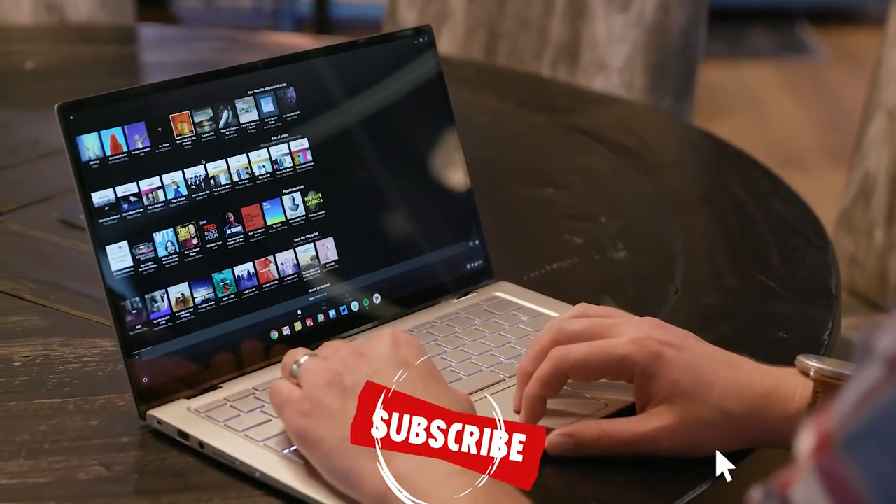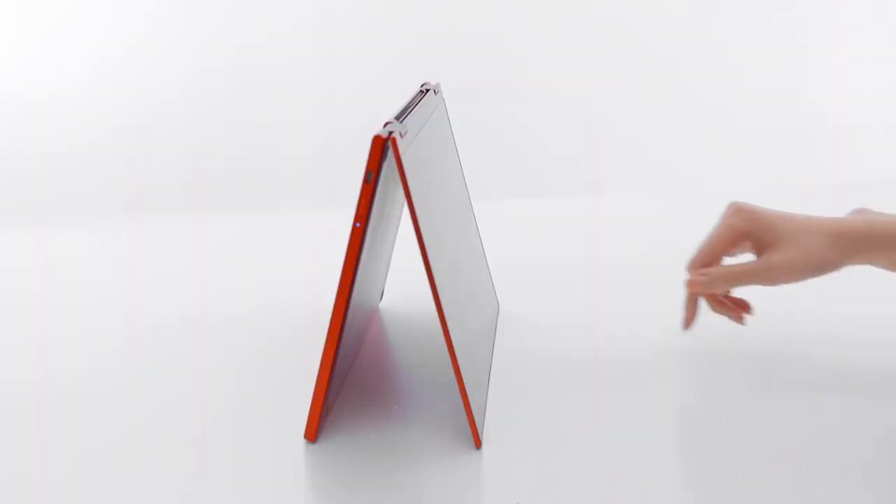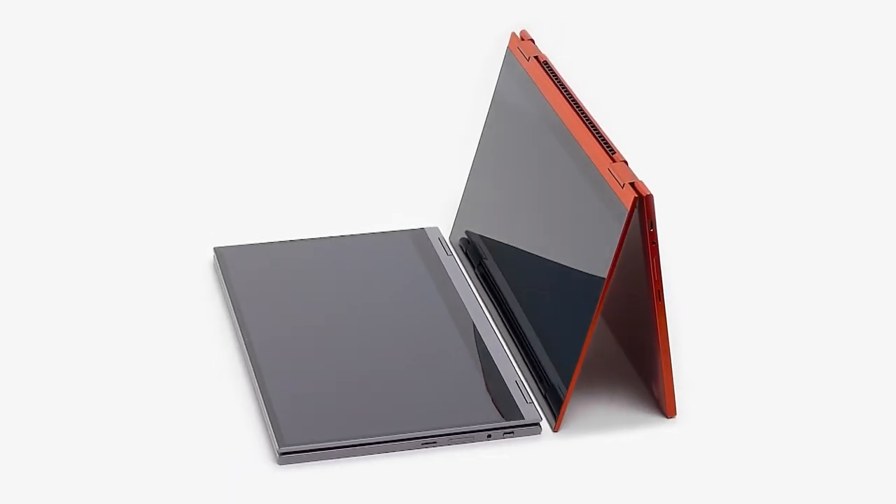Please remember to leave a like and subscribe to our channel to see more videos like this in the future. If you have any questions related to the products we listed here, leave a comment below and I will get back to you as soon as I can.